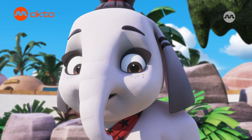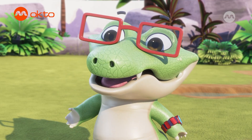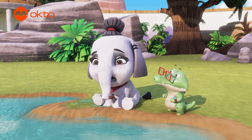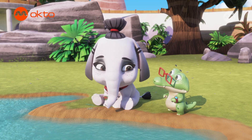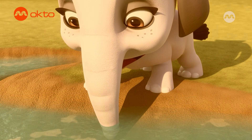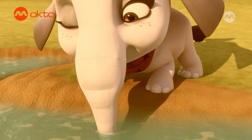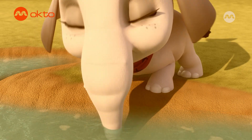We also drink through our trunks. What? I can't wait to see this! Oh, sorry, Wobby. I guess I have to drink the boring way today. Why? What happened? Well, trunks are like noses, and right now mine is full of boogers. I can't get anything through. But it's probably for the best — no one wants to drink boogers.